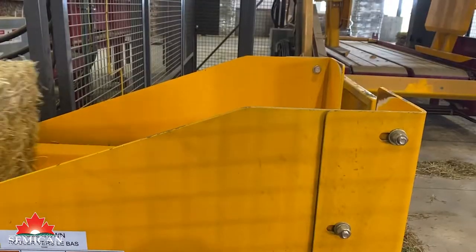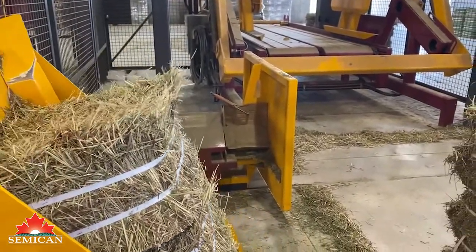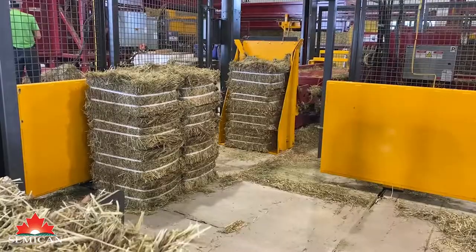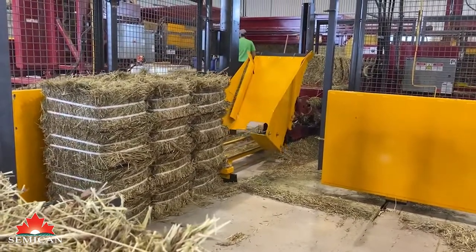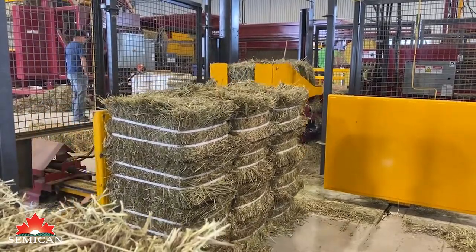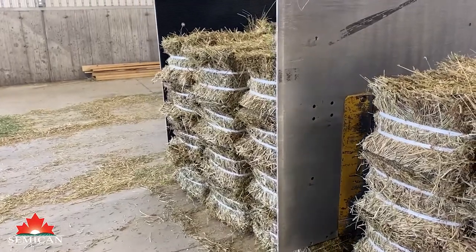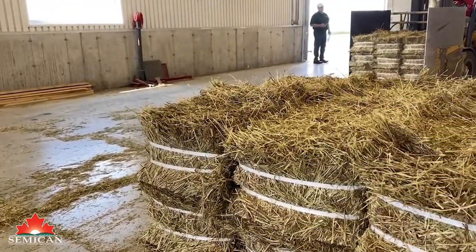35, 40, and 70 pound bales, stacked and shrink wrapped on quality pallets. Originating from Western Canada, our hay is top quality and nice in color.